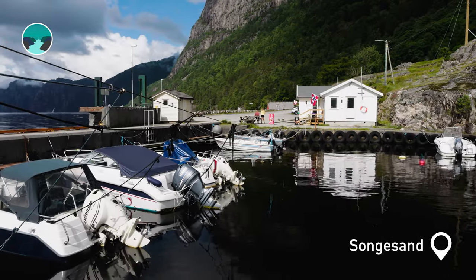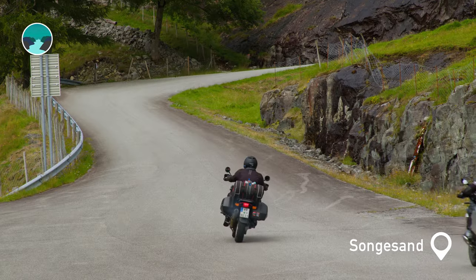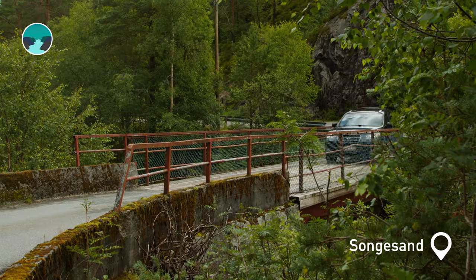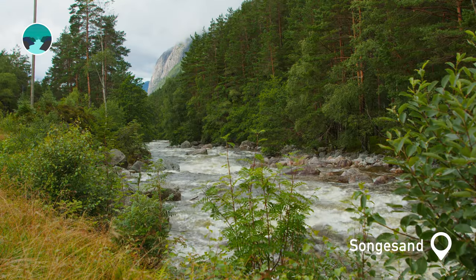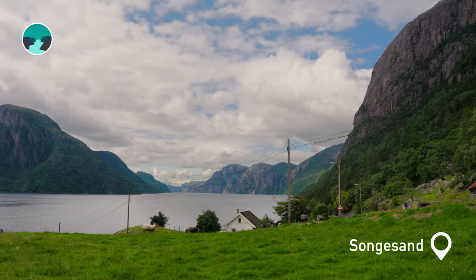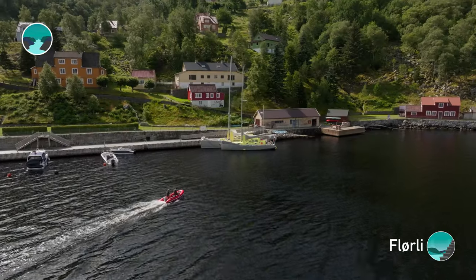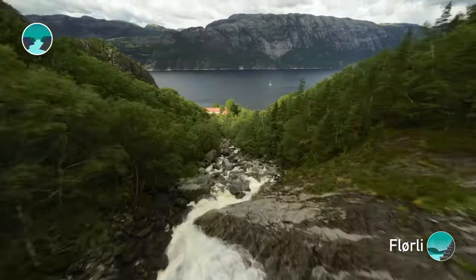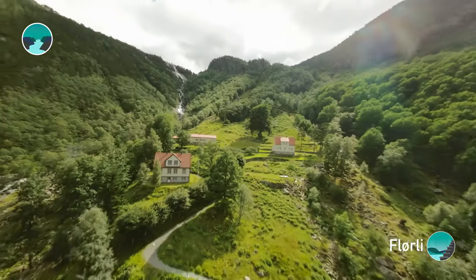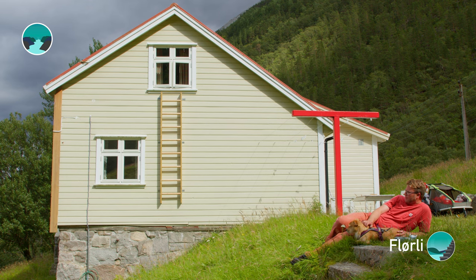Songessand is a village located midway along the Lysefjord, with its own ferry quay and road over Lyngshøya to Ådal. The name Songessand comes from the river Songa, and there are several small farms in the area. Just across the fjord from Songessand lies Flörli, an idyllic roadless enclave. Here, the Flörli Åner river has nurtured a farm since the 1600s, which now welcomes visitors as a cozy tourist cabin.